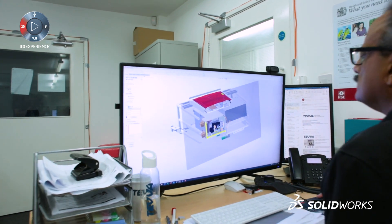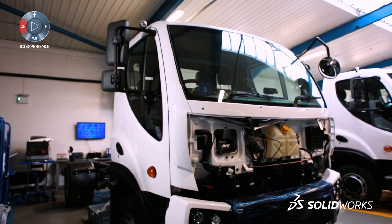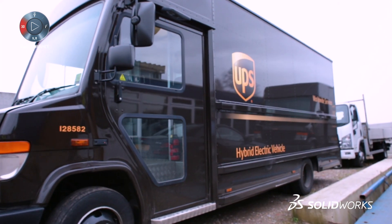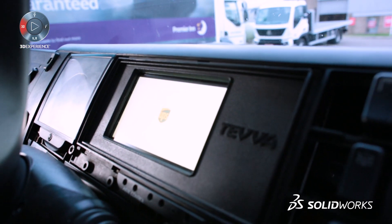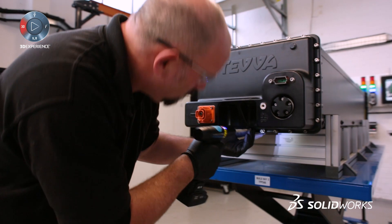Tever was founded principally to develop and engineer e-trucks and associated technologies to deliver clean air urban transport. It's certainly the future, e-trucking for clean air. Tever is one of the leaders of e-truck technology.